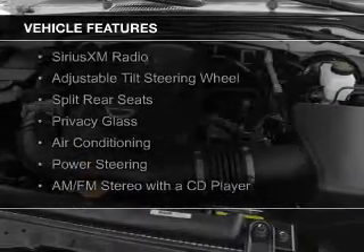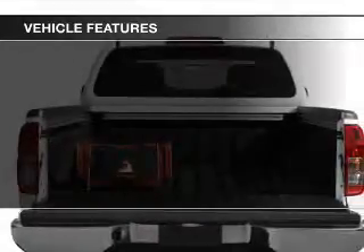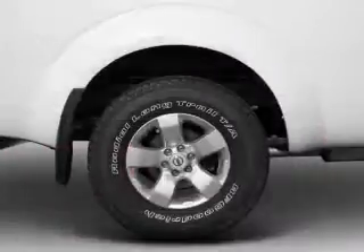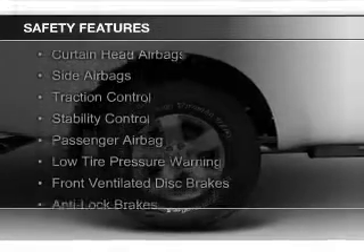The features include Sirius XM satellite radio, an adjustable tilt steering wheel, split rear seats, privacy glass, air conditioning, power steering, and AM-FM stereo with a CD player.